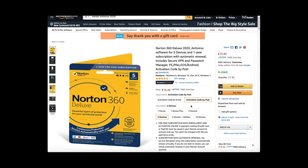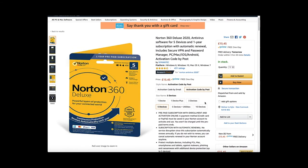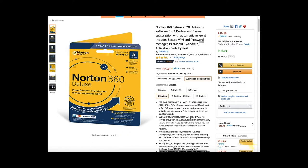This is the Norton 360 Deluxe. It covers you for the entire year. It has got a subscription service with enrolment so you don't run out. You can activate the subscription and the money will automatically come out of your bank account in a year's time, after activation from the date you activate.